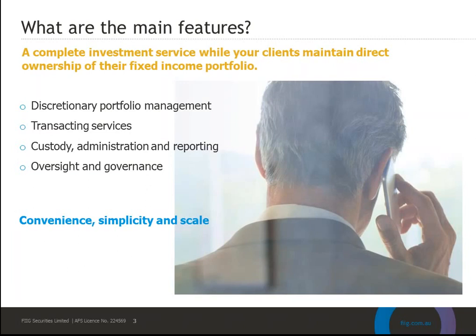Oversight and governance is key, so you can have complete confidence in your client's investments. We have three levels of governance: the Portfolio Management Committee that looks at risk processes; the Supervisory Committee, which is a majority independent committee responsible for governance, returns, pricing, and portfolio turnover; and finally we are also audited by one of the large accounting firms, both as custodian and for MIPS itself. This provides you with peace of mind in handing over discretion of your client's money to the MIPS Portfolio Management Team.